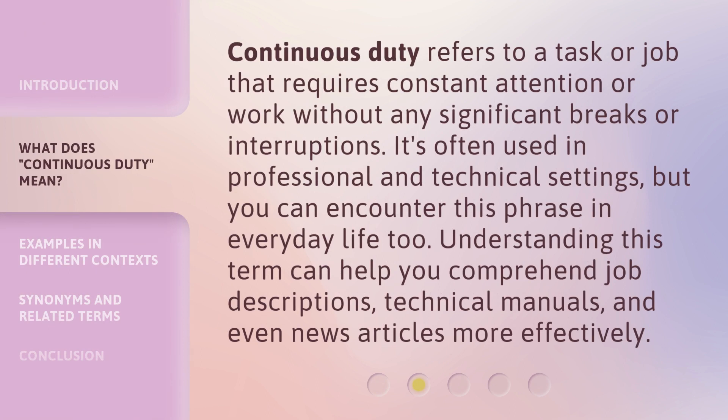Continuous duty refers to a task or job that requires constant attention or work without any significant breaks or interruptions. It's often used in professional and technical settings, but you can encounter this phrase in everyday life, too. Understanding this term can help you comprehend job descriptions, technical manuals, and even news articles more effectively.